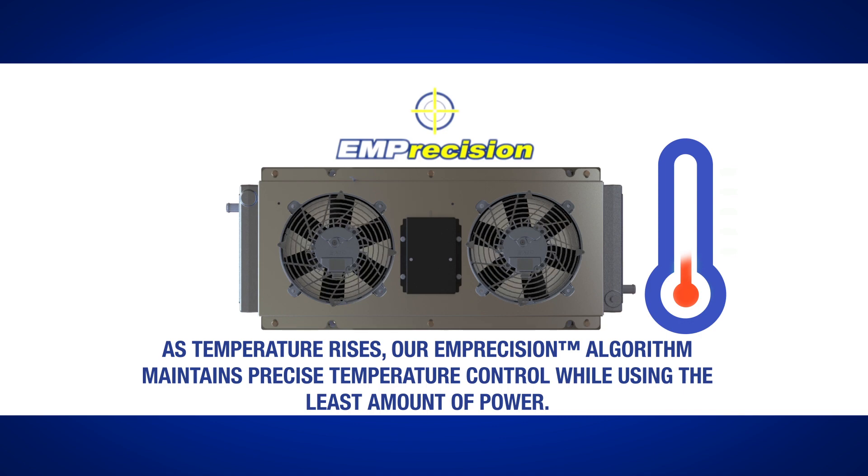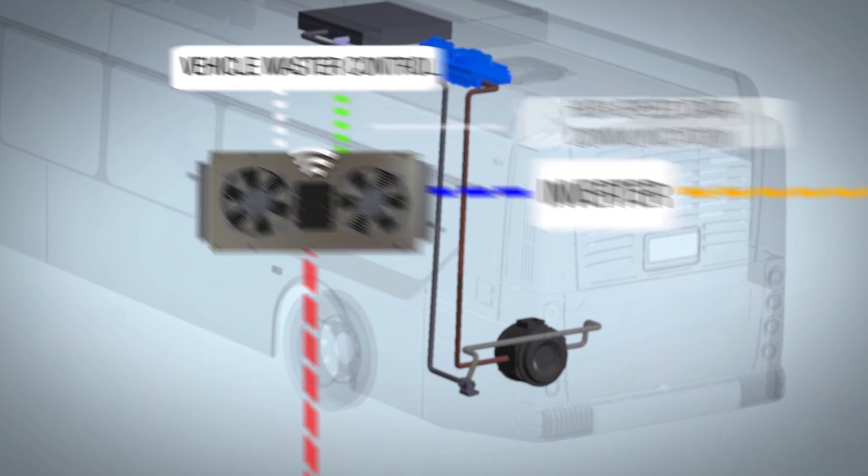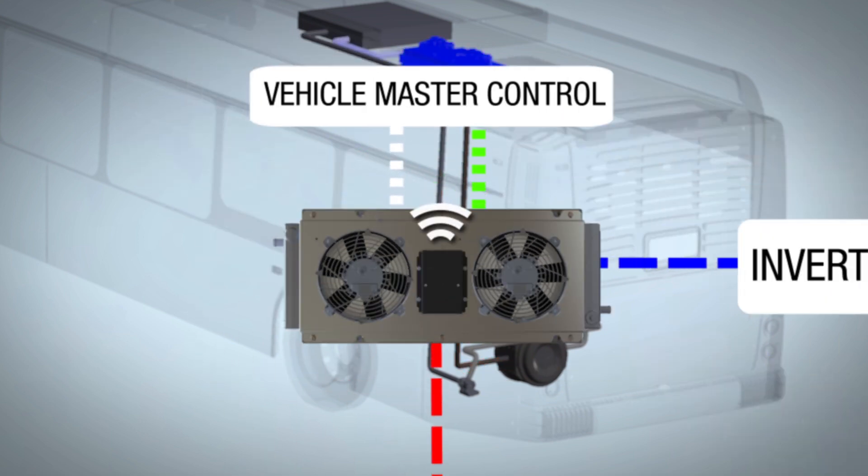Through continuous communication, the mini-hybrid master controller watches the inverter and motor doing its job of converting battery energy into mechanical power. During operation, the inverter and drive motor creates excess heat, which must be removed to maintain a safe working temperature for the electronics.